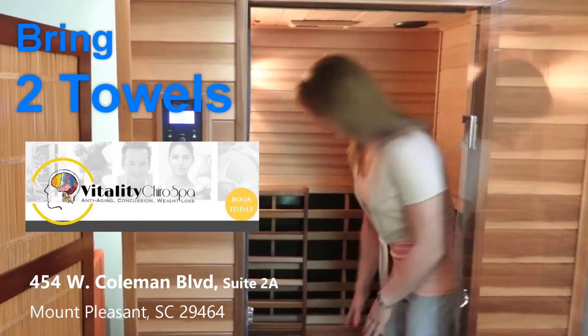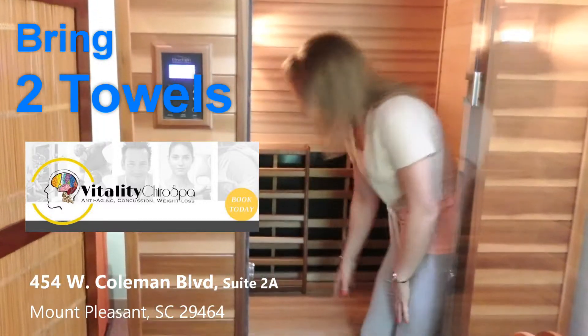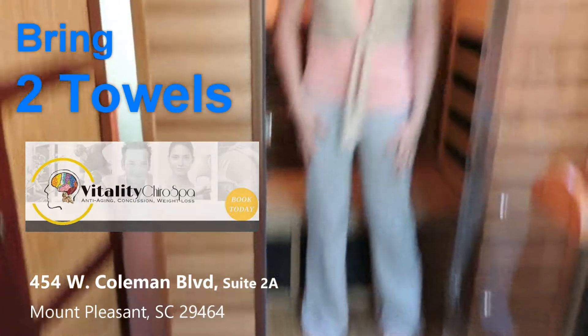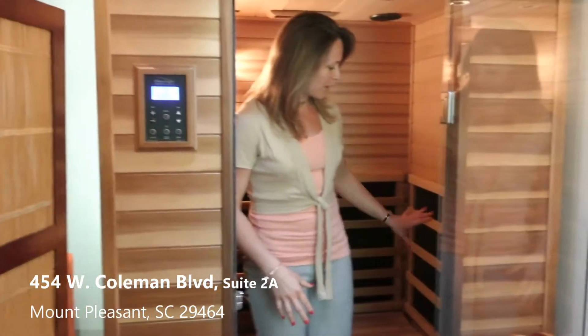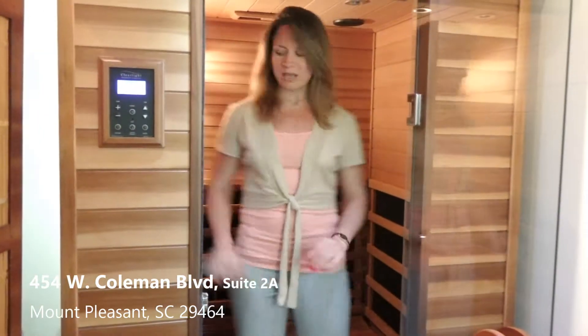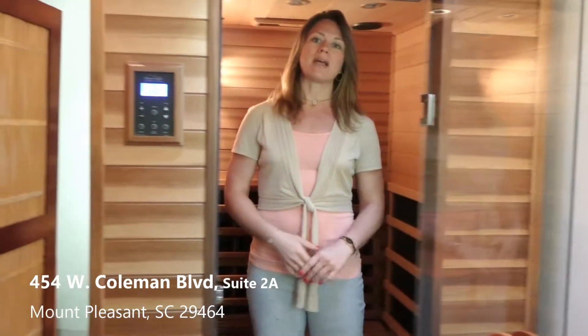A towel will be placed here and a towel placed on the floor for your feet, so that your body is getting exposed to the Far Infrared panels on all angles and areas to work for your maximal benefit.